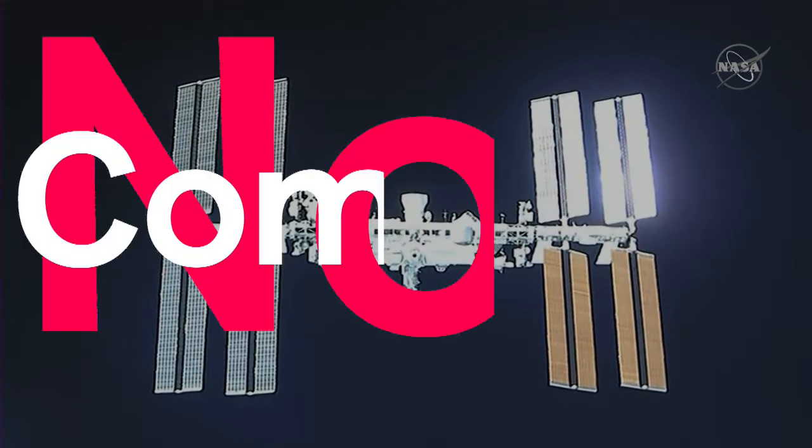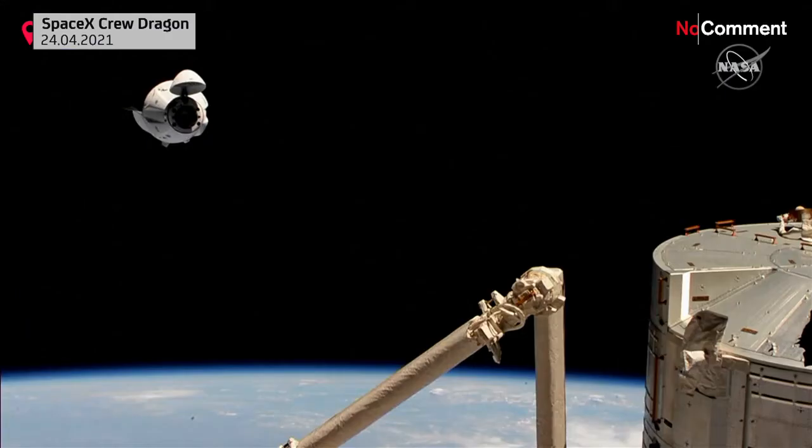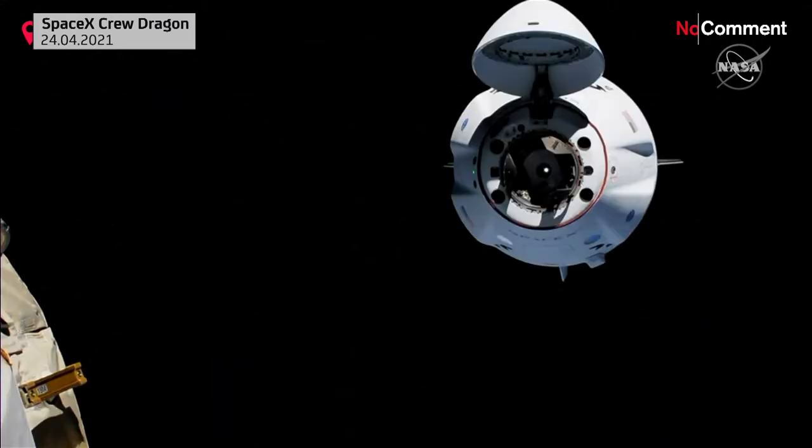The station, with Node 2 in front of the docking port, getting great views from all around — from the station side, from the Dragon side — during this pass over in orbital daytime.